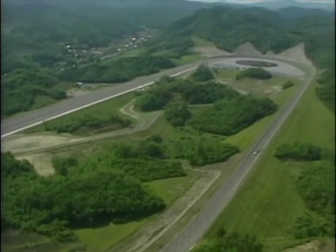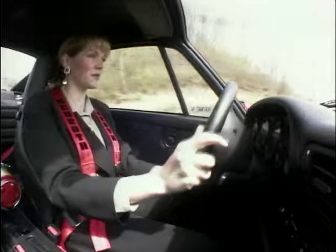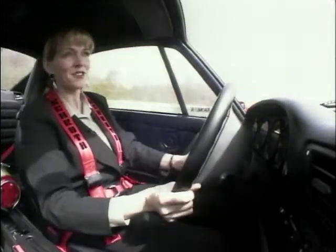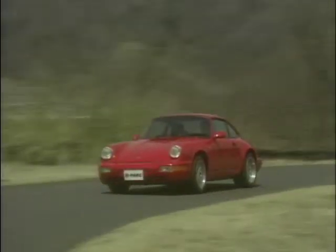This is D-Park, the Daigo Proving and Research Centre, a few hours north of Tokyo. The Yokohama have spent some £70 million carving this impressive test track out of the hills. Its sole purpose? The evaluation of tyres.